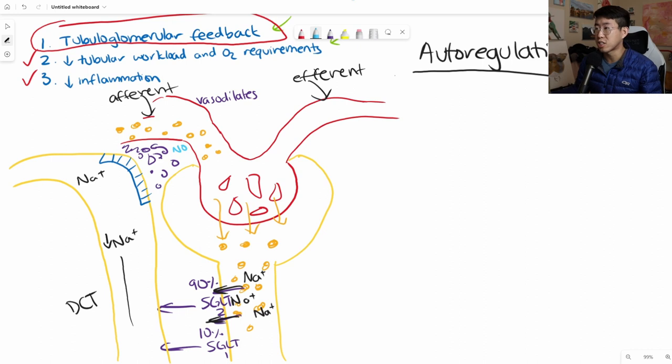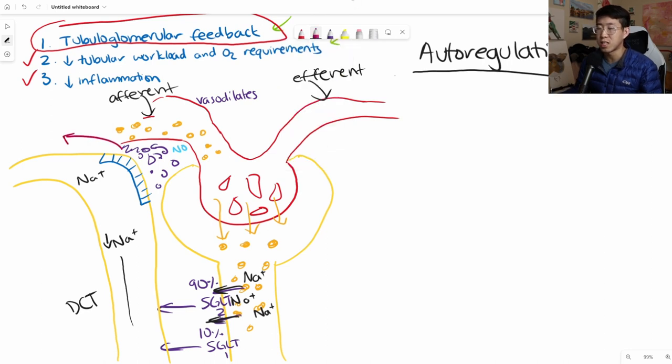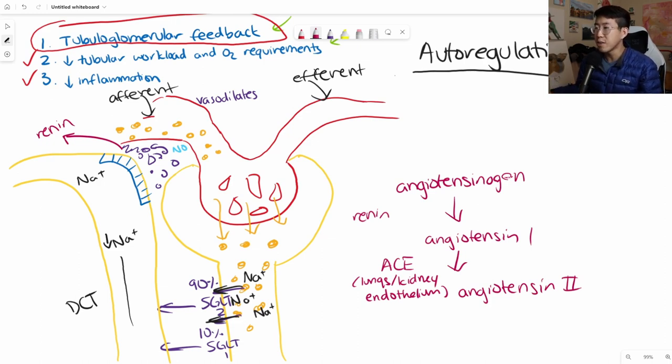The other thing released by the juxtaglomerular cells is renin. Through the renin-angiotensin-aldosterone system, renin converts angiotensinogen—made in the liver—into angiotensin-1. Angiotensin-1 is then converted by ACE, the angiotensin-converting enzyme in the lungs and kidney endothelium, into angiotensin-2. Angiotensin-2 causes vasoconstriction of blood vessels, and in this scenario particularly of the efferent arteriole. Vasoconstriction of the efferent arteriole increases the GFR by raising pressure in the glomerulus. So both mechanisms—afferent vasodilation and efferent vasoconstriction—cause increased GFR.